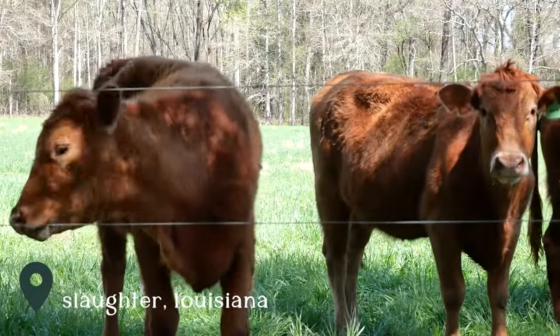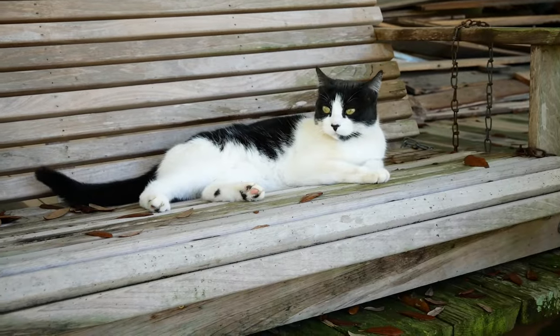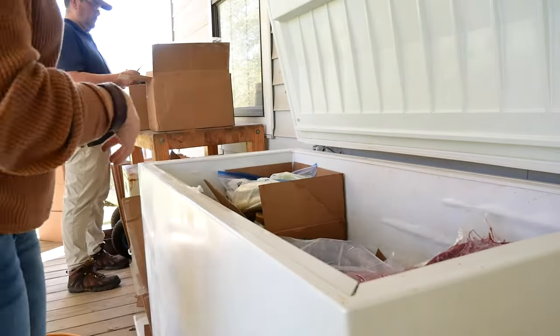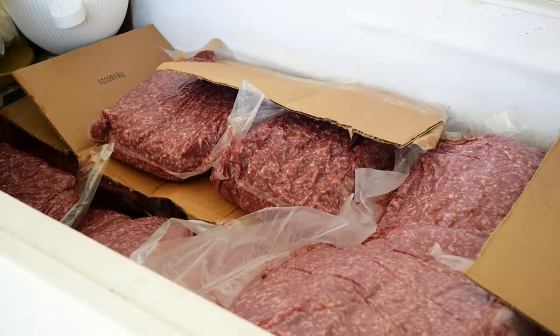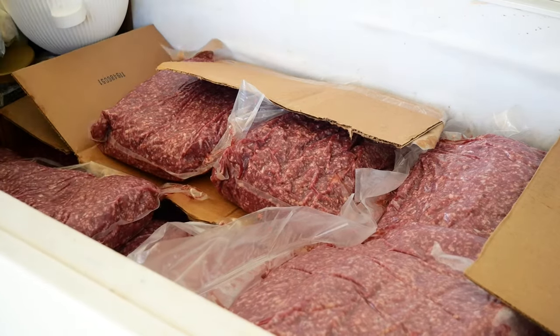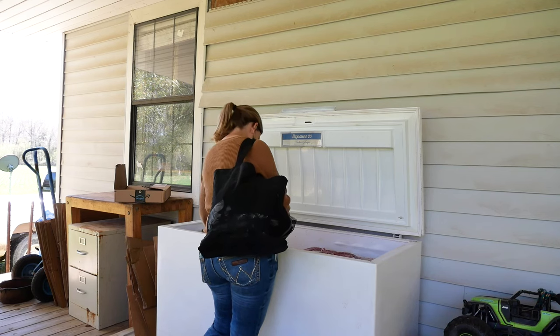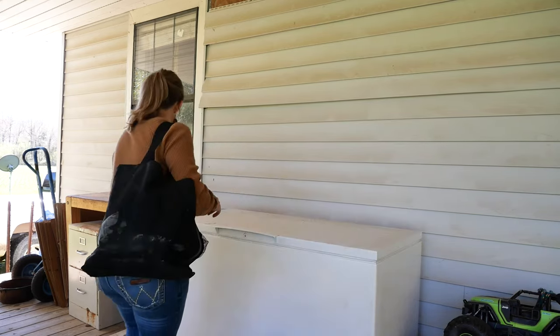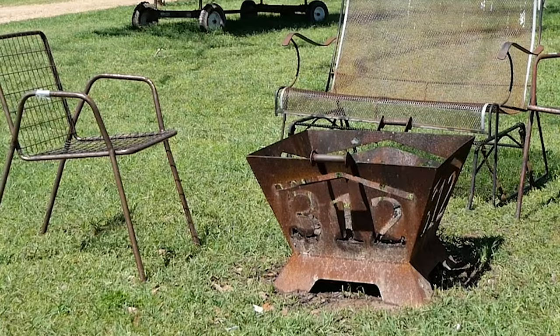As Tara unpacked meat from the butcher with delivery man Grant back in Slaughter, it was clear I was speaking to someone who truly knows beef. 312's story is one I've heard more and more as I visit farms — they started raising grass-fed cows for their family but turned their passion into a business after seeing a need in their community.